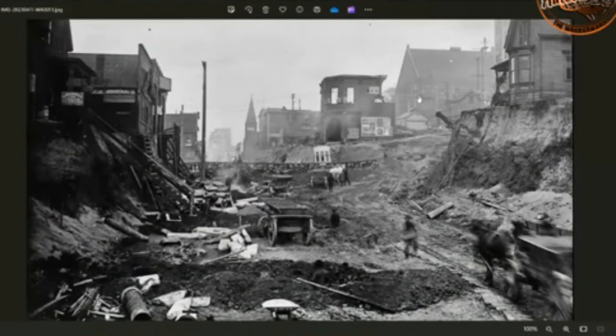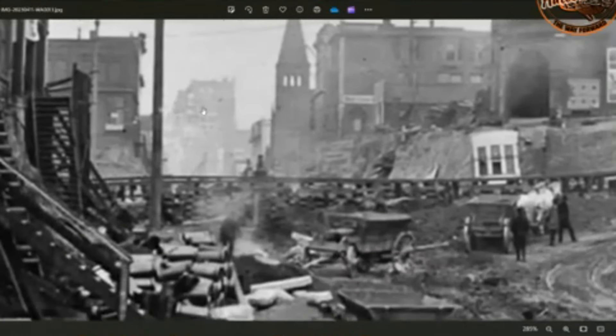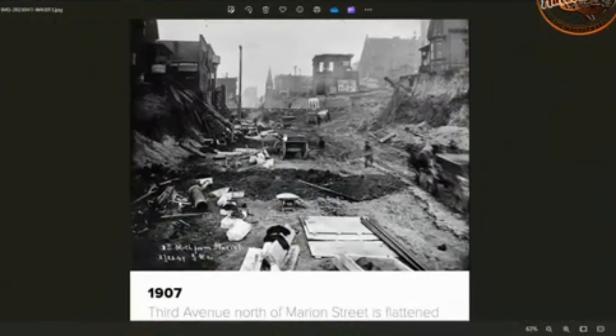Another question would be: why would they build these huge buildings — probably 1800s as they'll tell us — and then decide they're going to level the city afterwards? Wouldn't you get it flat first? There's another house just teetering on the edge of a big mud cliff. But clearly there were some big masonry brick buildings here already. And in the background, it looks like it's been smashed up a bit. These cities, they tell us, were founded — but I believe they were found.